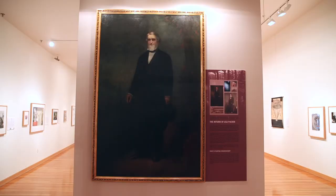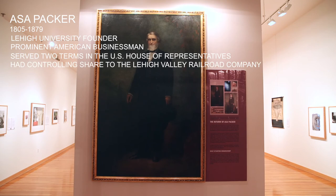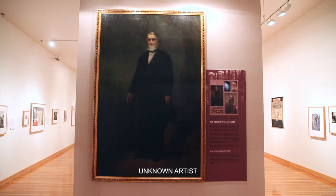He looks a lot cleaner than he did. It was like looking through mud before. We don't know who the artist was, and we don't know the details of when it was painted or even why it was painted, but it has come to the university as one of the signature portraits of its founder, Asa Packer.